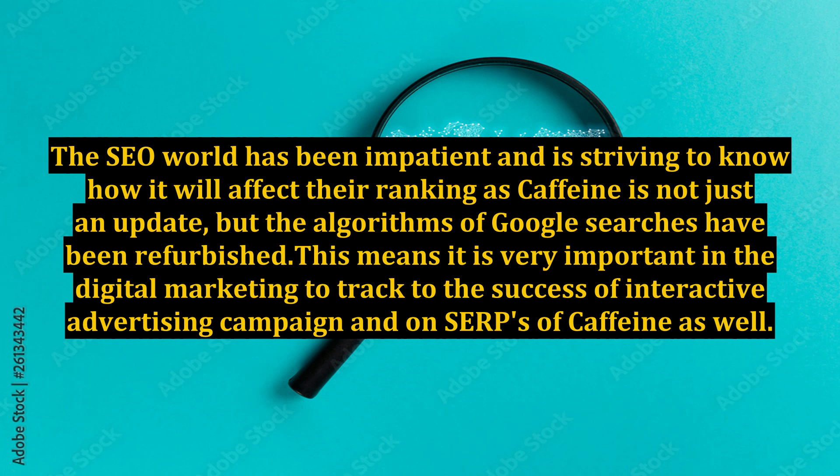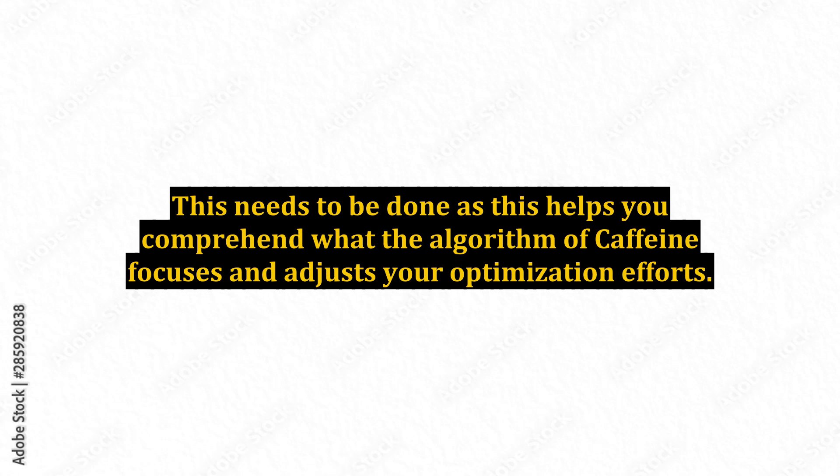This means it is very important in digital marketing to track the success of interactive advertising campaigns and on SERPs of Caffeine as well. This needs to be done as it helps you comprehend what the algorithm of Caffeine focuses on and adjust your optimization efforts.